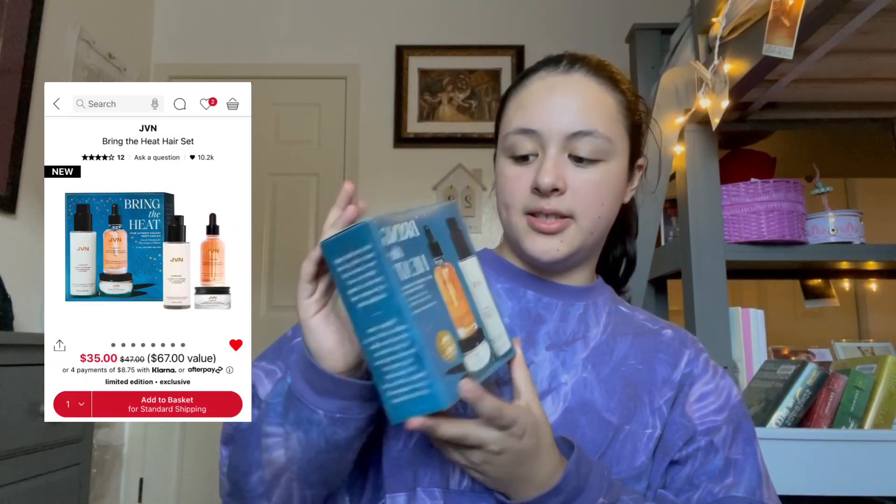The third and final item of today's haul — this is the Bring the Heat Set from JVN. It retails for $47 normally, but I caught it for $35. I'm so excited.